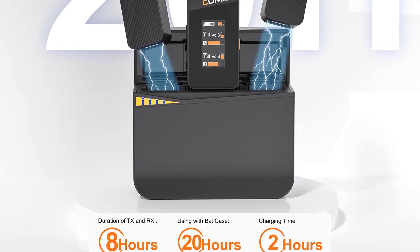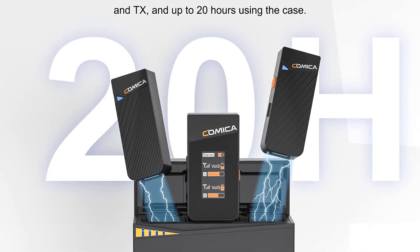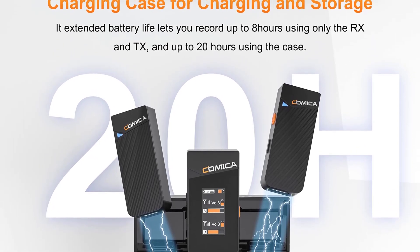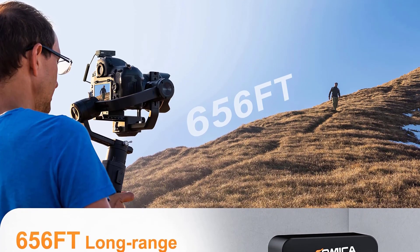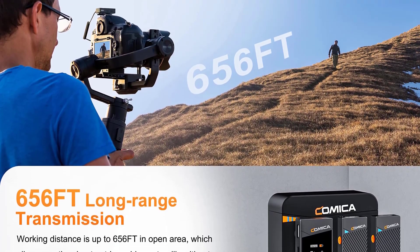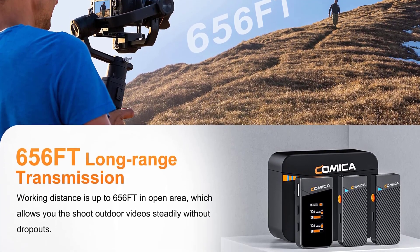The Comica Vimo C is well-built and feels sturdy. The lavalier microphone itself is compact and discreet, making it perfect for on-camera use. The package includes everything you need, from the transmitter to the receiver, and it all fits neatly in the provided case. The only minor downside is that the microphone cable could be a bit longer for added flexibility.